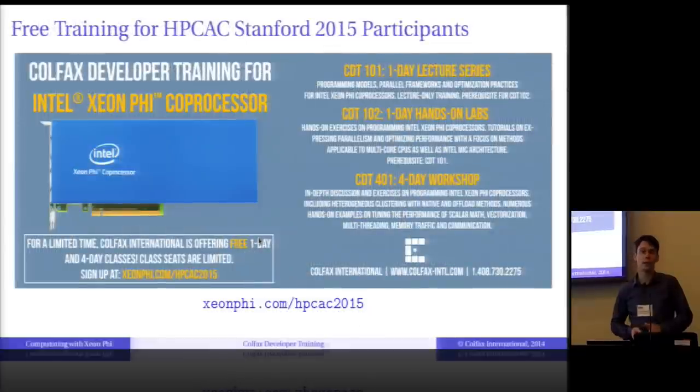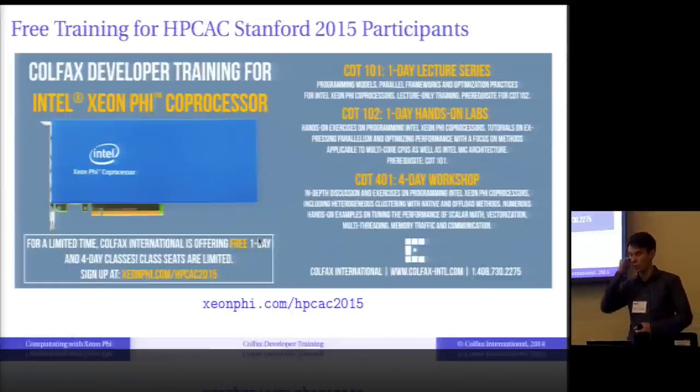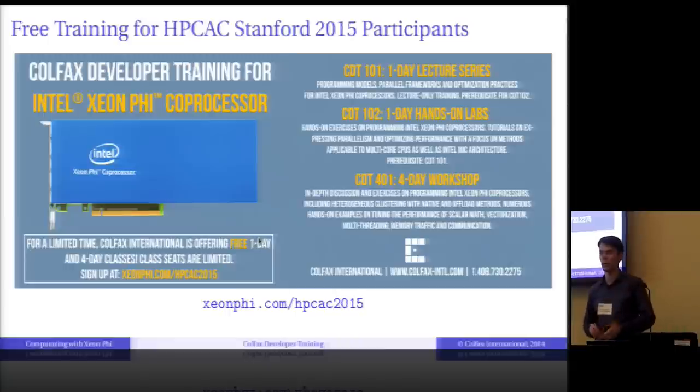This training is not new — it consists of know-how collected through our case studies and focused work. We started teaching it exactly a year ago and have since visited over 50 locations in the United States and Canada. It comes in four formats: a one-day lecture training, a hands-on lab sequel, and a four-day in-depth workshop. Go to xeonphi.com/hpcac2015, leave your contact information, and we'll reach out. Thank you very much — I'll happily answer any questions now or offline.